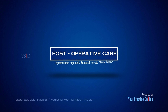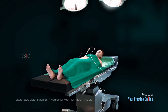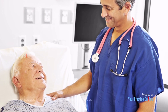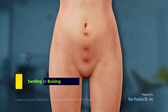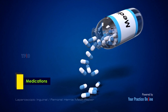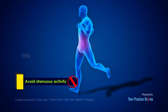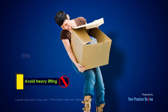Laparoscopic repair of inguinal or femoral hernia is usually performed as an outpatient procedure, so you will return home as soon as you recover from anesthesia. You may have some swelling or bruising at the incision sites, which is normal. Pain and swelling are mostly controlled with medications. It is important to avoid strenuous activity or heavy lifting for at least two weeks after the procedure.